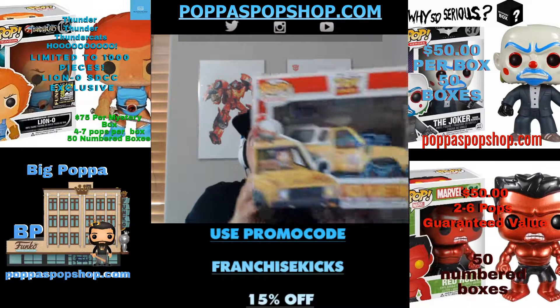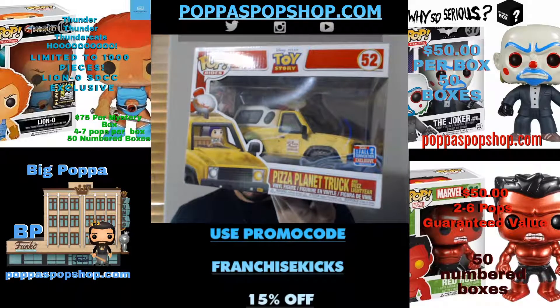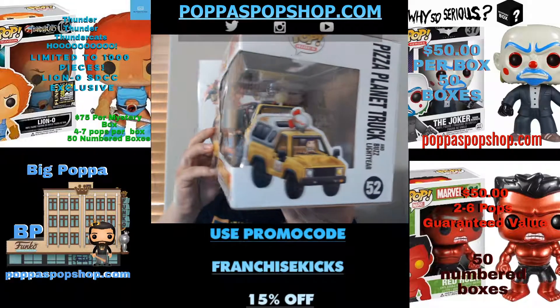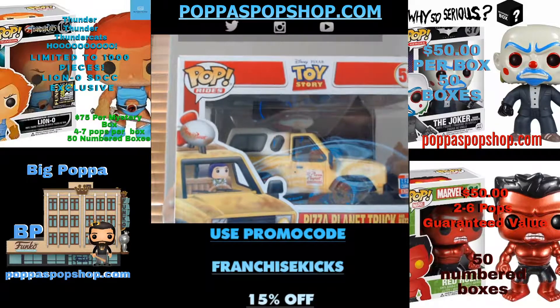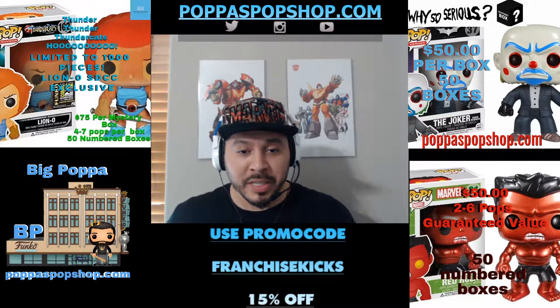Everybody remember the pizza truck? It's the Pizza Planet truck. It has Buzz driving it. Can't show Woody because he'd be on the pedals, but it really would have been cool if they'd made a miniature one and stuck him down there.